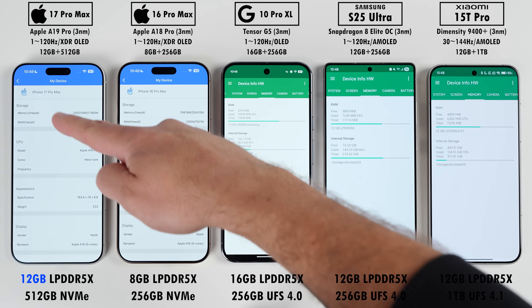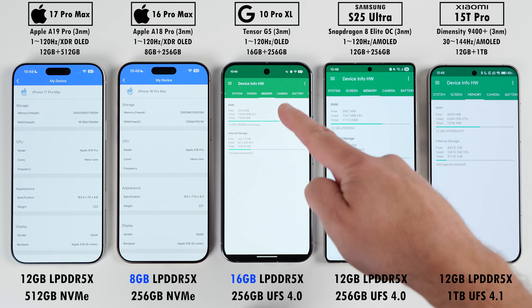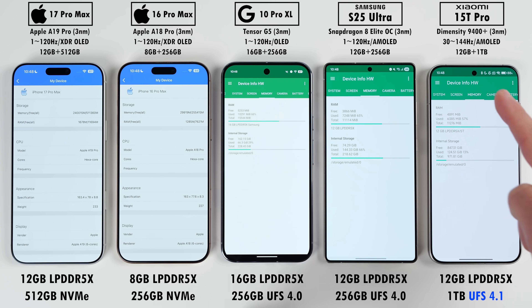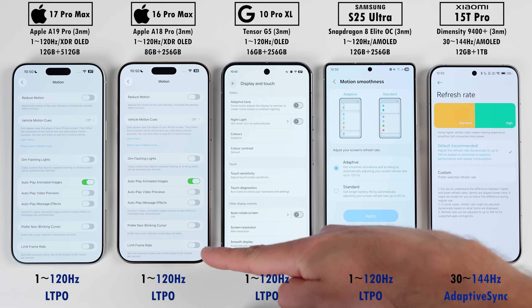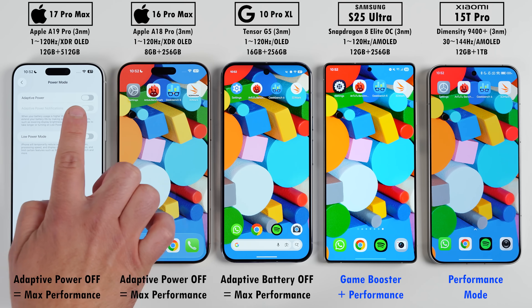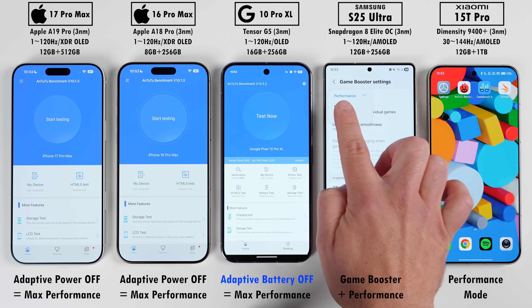They all use LPDDR5X RAM, but the new iPhone finally has 12 GB matching Samsung and Xiaomi. The Pixel has 16 GB — twice as much as last year's iPhone. The Pixel and Samsung have UFS 4.0 storage, Xiaomi has faster UFS 4.1, and the iPhones use NVMe storage. All have 120 Hz LTPO displays except the Xiaomi which has a 144 Hz adaptive sync display. All are set to highest resolution and high performance modes.